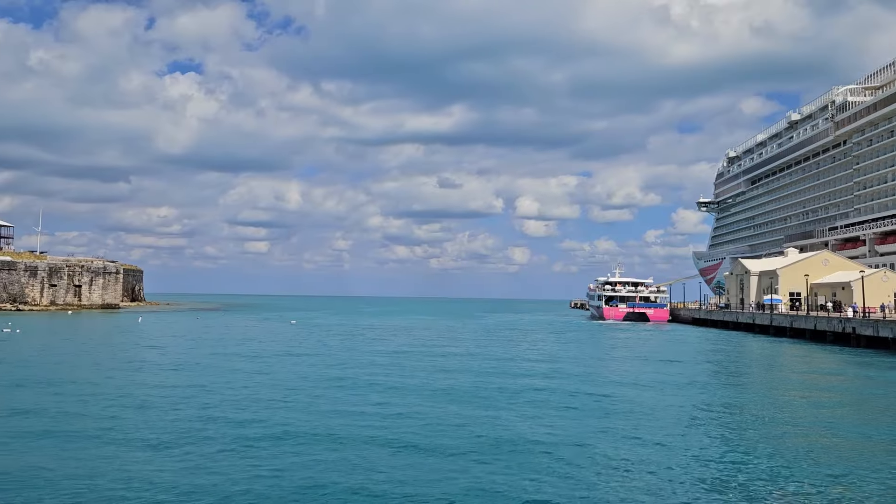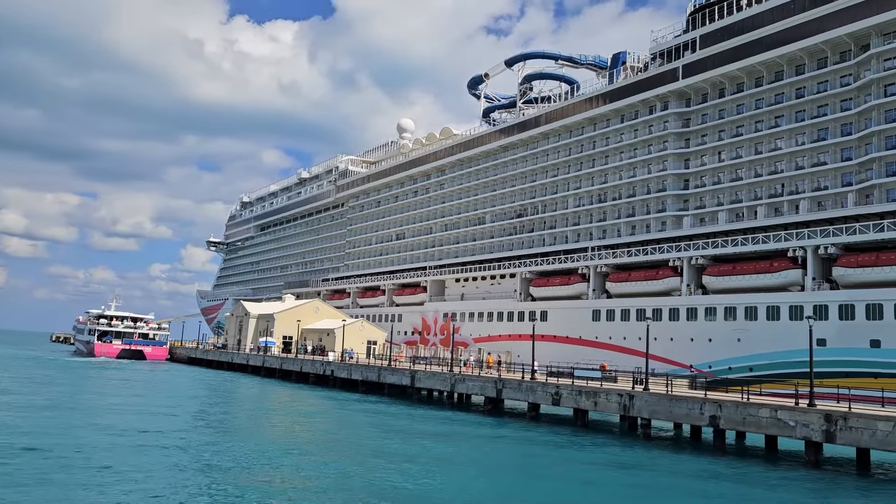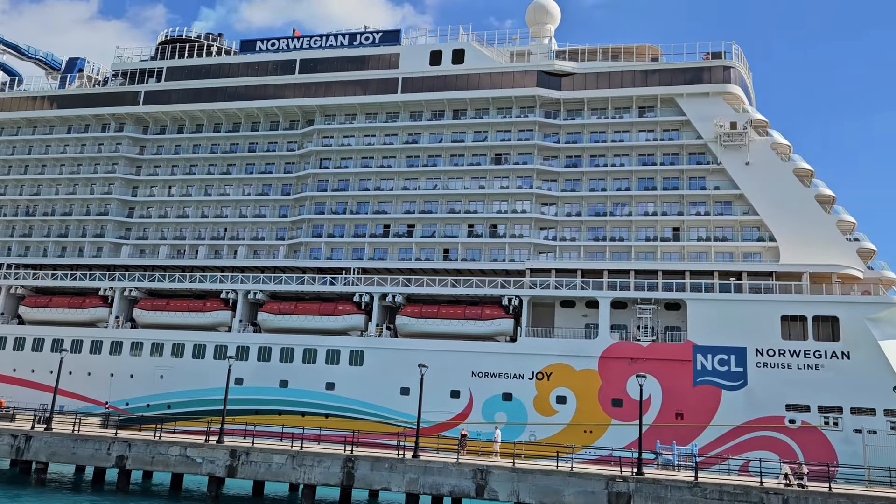We sailed on the Norwegian Joy for five nights and gathered some tips and tricks. Join us as we review our best recommendations to make the most of your Norwegian Joy cruise. Today on This Happy Place.